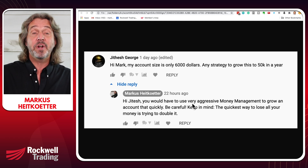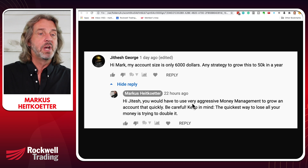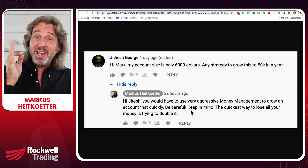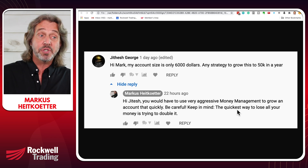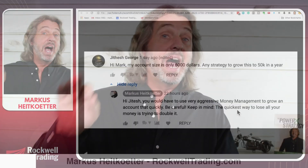You would have to use very aggressive money management to grow an account that quickly. Be careful, because always keep in mind: the quickest way to lose all your money is trying to double it. However, it is possible to grow a small account with money management, and today I'll show you a mathematically proven and scientific way to grow your account.